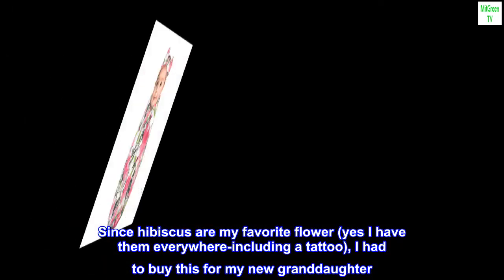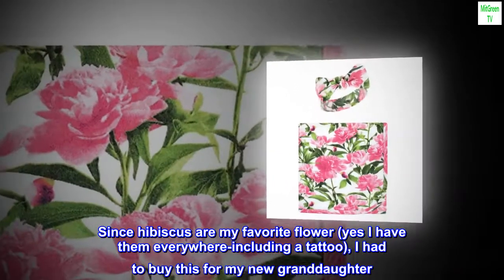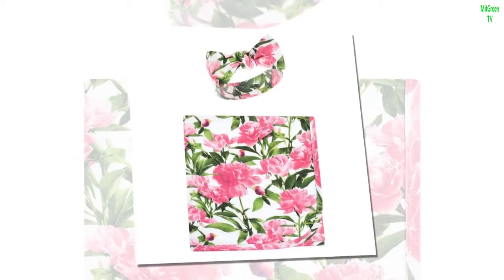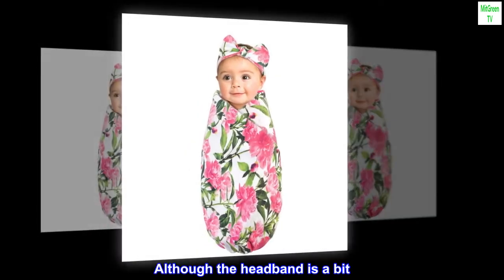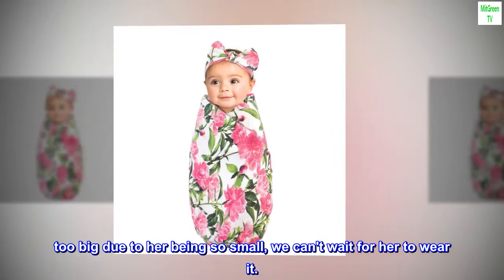Since hibiscus are my favorite flower — yes, I have them everywhere including a tattoo — I had to buy this for my new granddaughter. OMG we love it. It is very soft, washes well, and is the perfect weight. Although the headband is a bit too big due to her being so small, we can't wait for her to wear it.